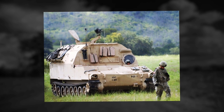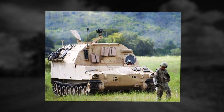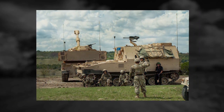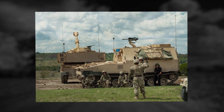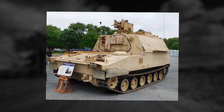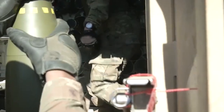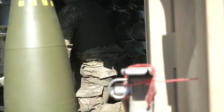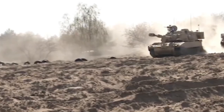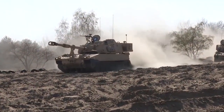Each M109A7 self-propelled howitzer is escorted by an associated M992A3 ammunition carrier. The M992A3 is officially referred to as Carrier Ammunition Tract, or CAT. It carries ammunition under armor and reloads the howitzer via conveyor. Reloading does not require crew members to step outside the vehicle, and it usually takes place away from the firing position in order to avoid counter-battery fire.